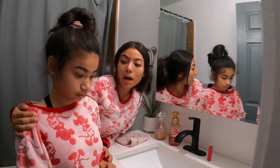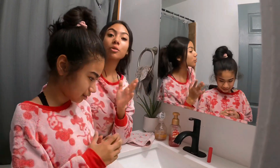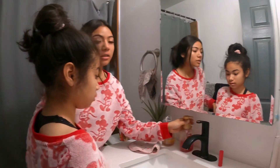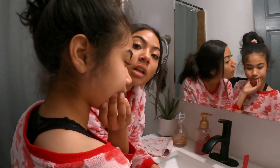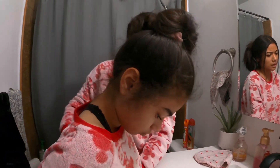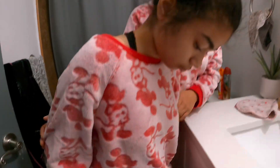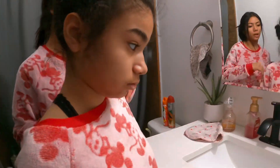Welcome to Ashlyn's Autism Journey! Today we're going to be doing Ashley's morning routine. It is Sunday, so she's going to stay in her pajamas all day because she's really comfy and cozy. Ashley, stop — she's trying to pull down her pants.